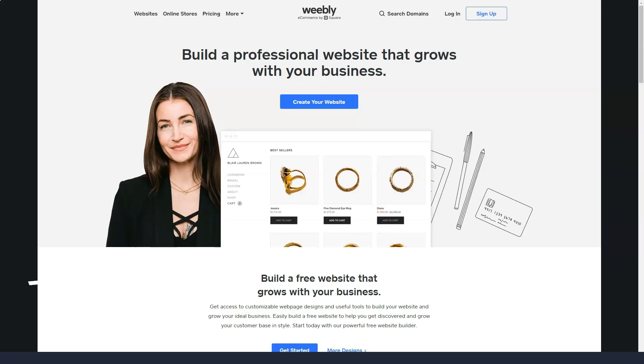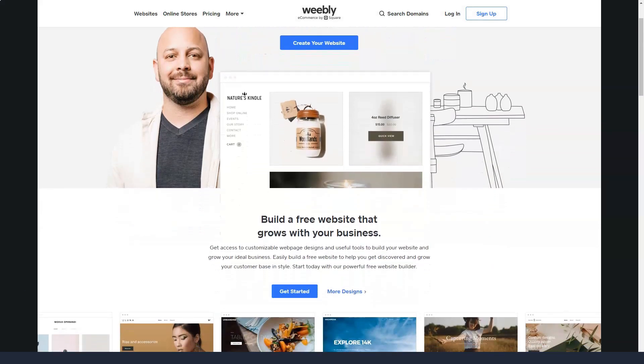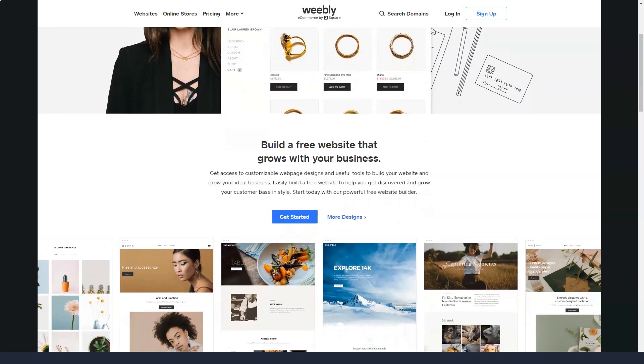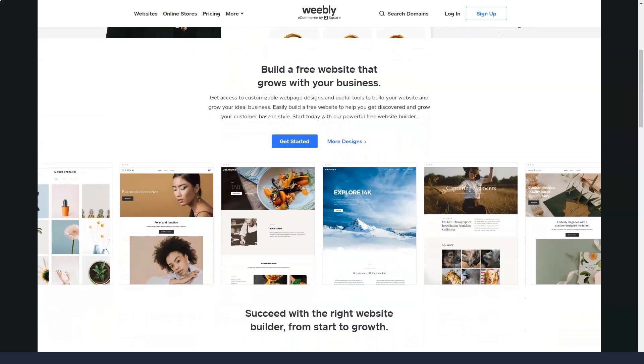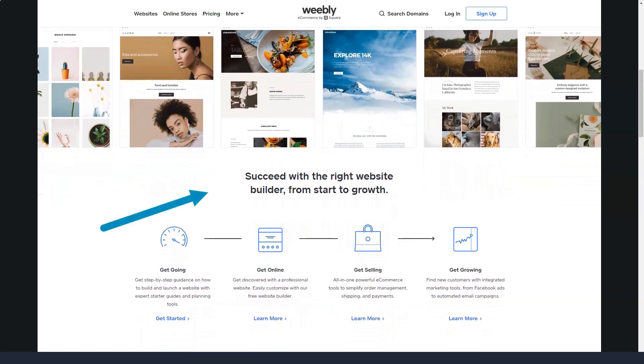Weebly offers perhaps the easiest way to get your site up and running in less than an hour. It is also one of the most recognized brands in this competitive space, but it continues to attract new customers every day. Weebly is all about simplicity.